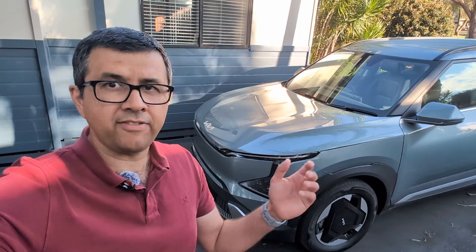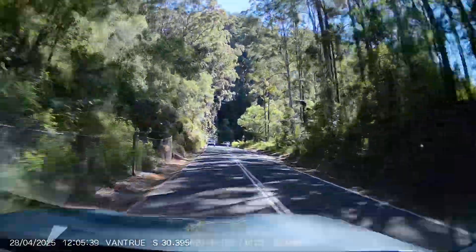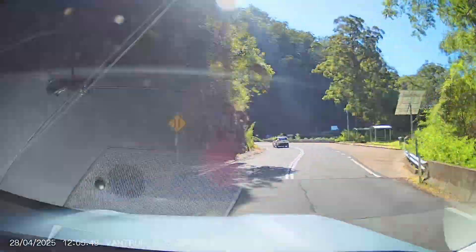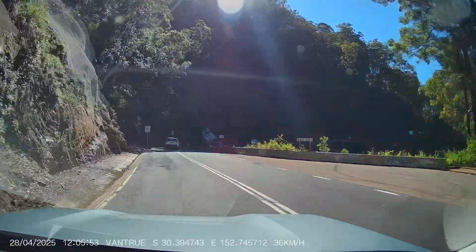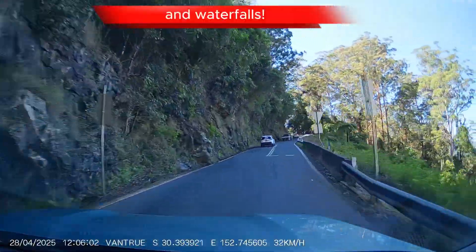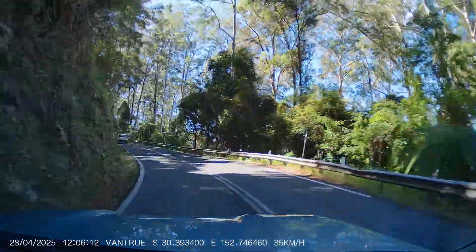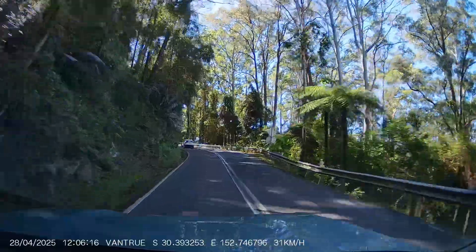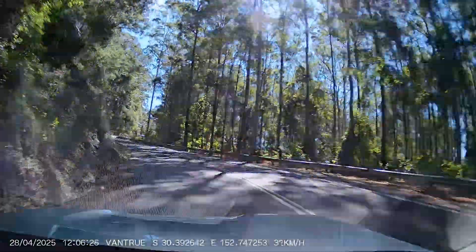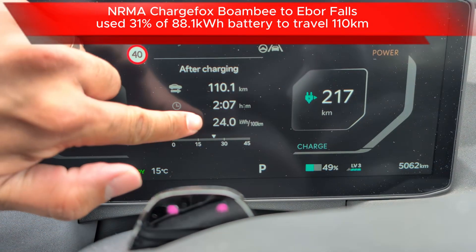Looking at the dash cam footage of my drive, you can see there was a real rise in elevation. The roads had lots of curves and bends, and we were going uphill all the way, even right from the beginning to Bellingen. The average for the trip from Coffs Harbour to Ebor Falls was about 24 kilowatt hours per 100 kilometers — that's a lot.